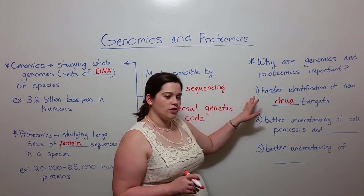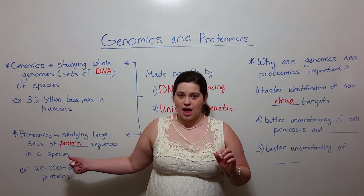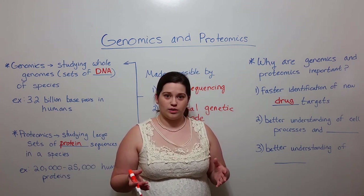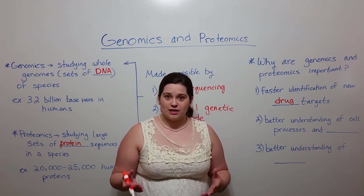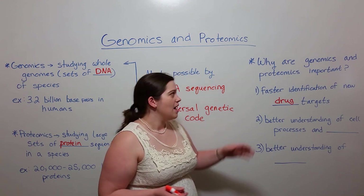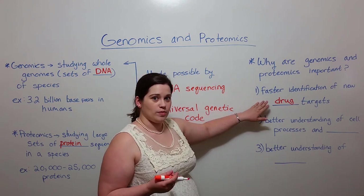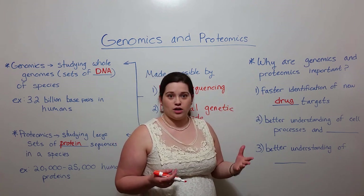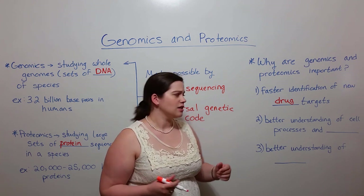By understanding the proteins present in our cells — which proteins may need to be upregulated or downregulated, which proteins may need to be prevented from doing certain activities in order to prevent disease — genomics and proteomics enable faster identification of new drug targets: proteins that we can target with drugs to cure human diseases.